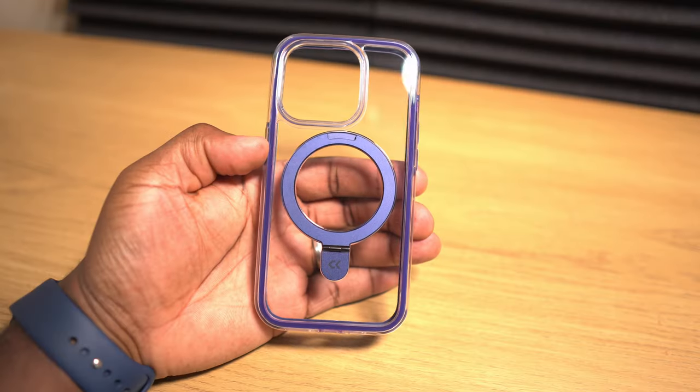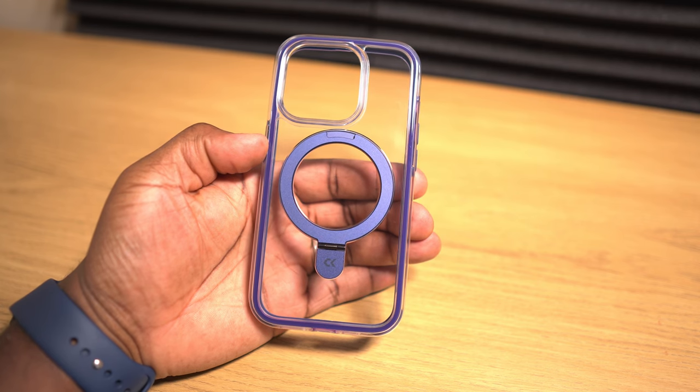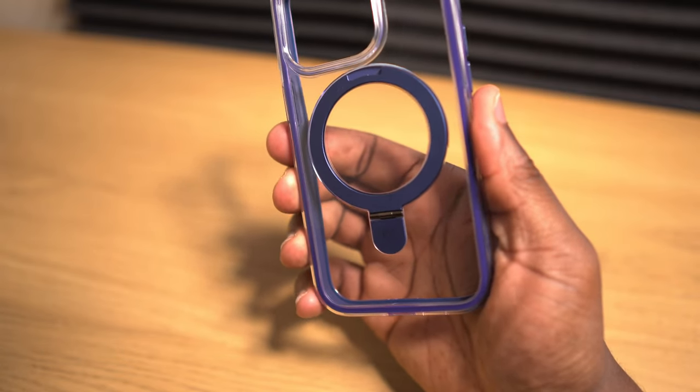The case features a polycarbonate back with an accented colored stand, which we'll talk about in more depth later on, and TPU sides which are quite firm to compress, adding to the protection it's going to give your phone.